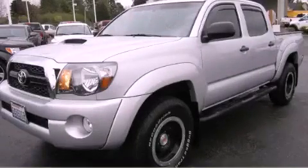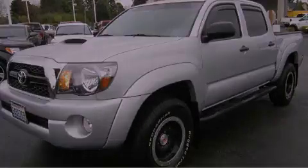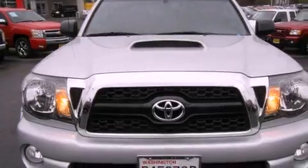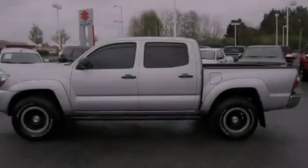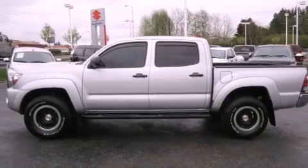This is a 2011 Toyota Tacoma. It has what you need for work as well as what you want for play. It features a 4.0-liter six-cylinder engine, an automatic transmission, and four-wheel drive.